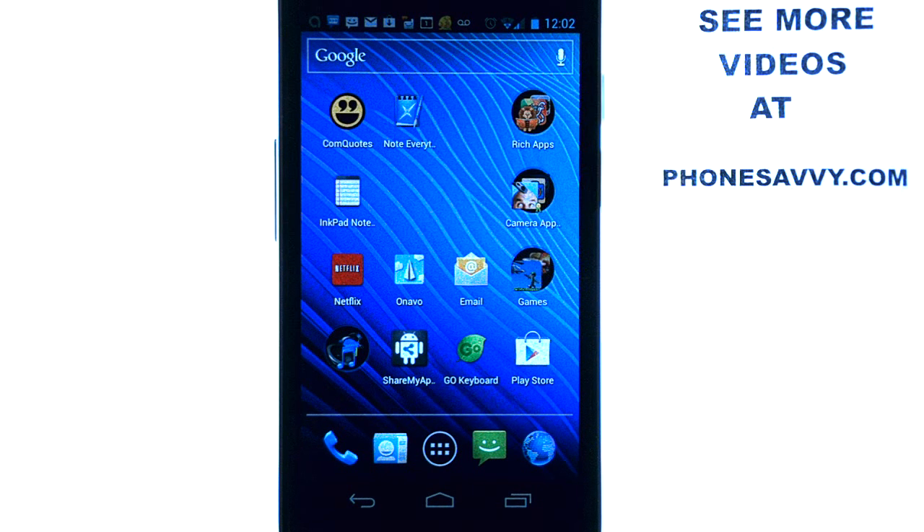Welcome to Phonesavvy.com's weekly app review. Every week we find the best apps on the Android market and share them with you. An application that I've recently found will appeal to parents that have toddler or infant children in potty training mode. This is the best application I've found on the market for potty training, and your kids will love it.